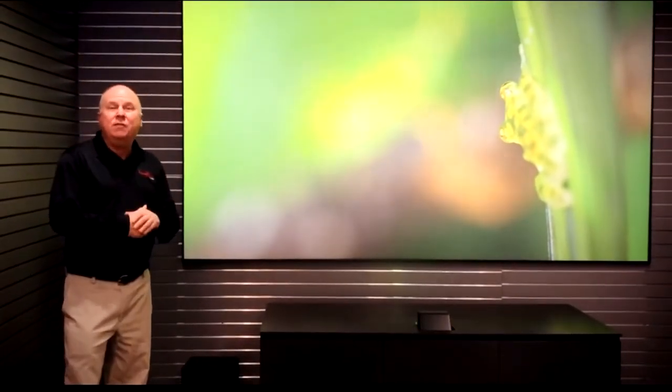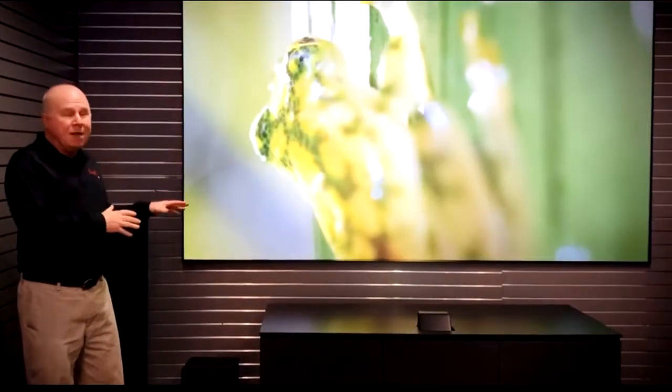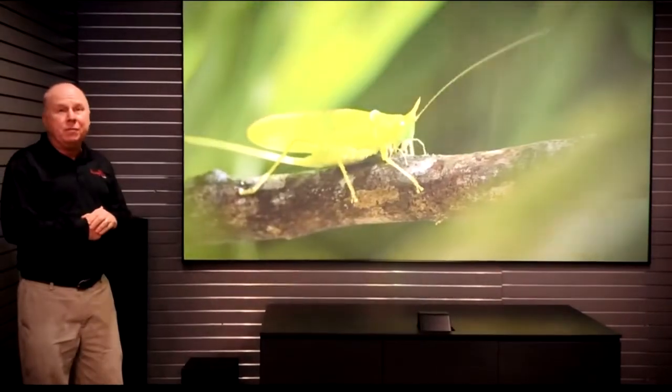This is the Epson short throw projector. It's 4K technology. The cool thing about short throw is the installation is a lot simpler than hanging a projector from the ceiling.